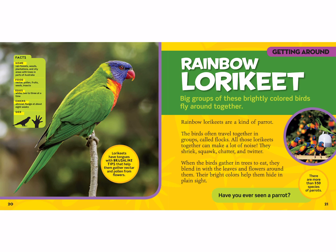All these lorikeets together can make a lot of noise — they shriek, squawk, chatter, and twitter. When the birds gather in trees to eat, they blend in with the leaves and flowers around them, and their bright colors help them hide in plain sight. They are a type of parrot, and there are 350 kinds of parrots. They're about as big as your hand and lay about two to three eggs at a time. Their babies come out altricial — no feathers and unable to care for themselves. They fledge about eight weeks later.